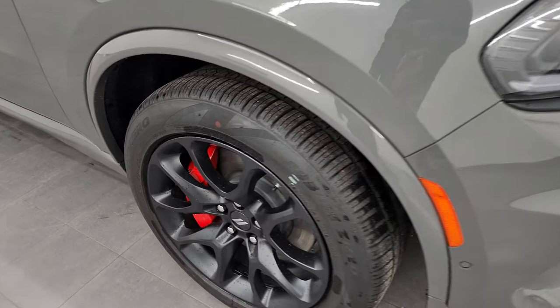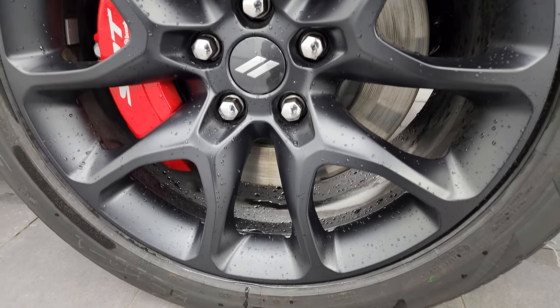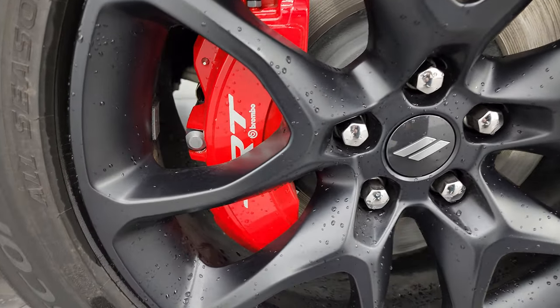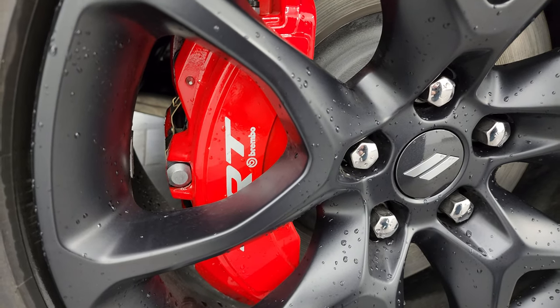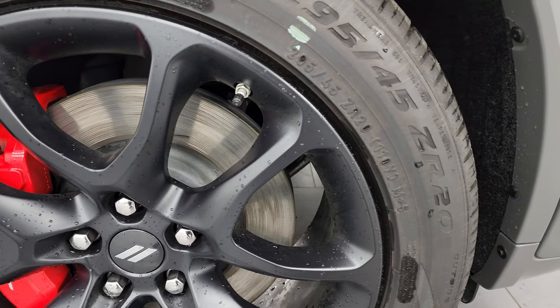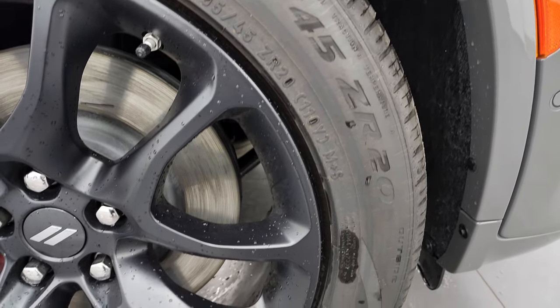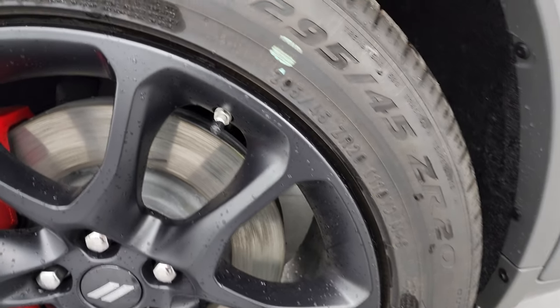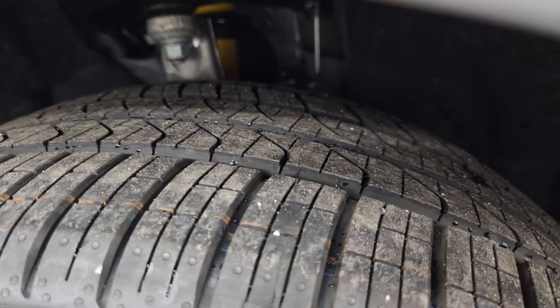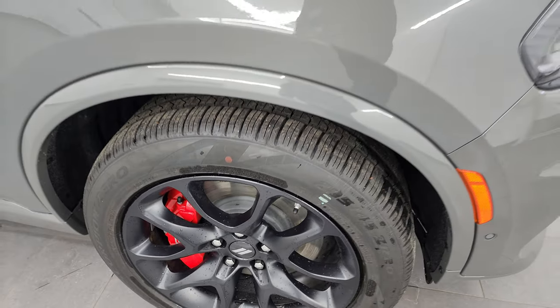This one comes with the 20-inch grayish-black painted alloy wheels, and you'll also notice the Brembo SRT brakes on it — that is part of the tow-and-go package. You also get Pirelli Scorpion Zero 295-45 ZR20 tires. These are run-flat tires, and that is also part of the tow-and-go package.